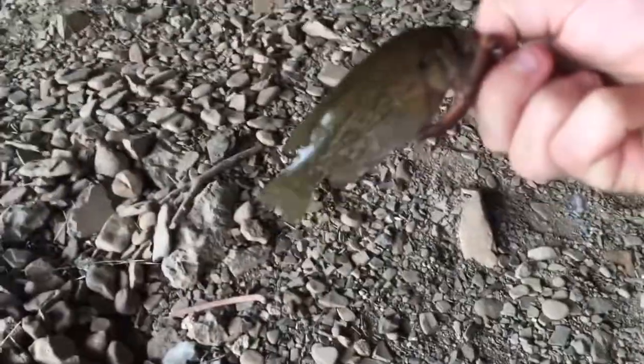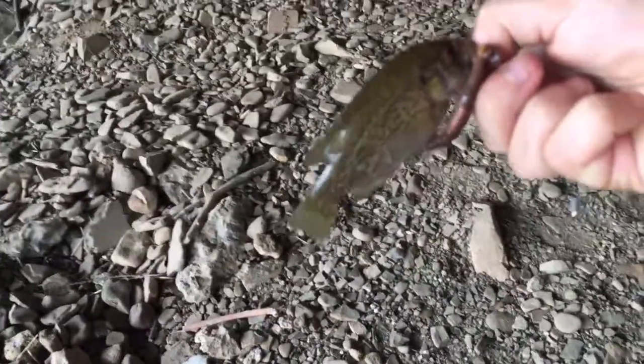I got another rock bass. This one is like freaking tiny. So that's my second rock bass. Cam doesn't have any yet — he lost his hook, so he's getting one tied on. I'm gonna get back in and see if I can get another.